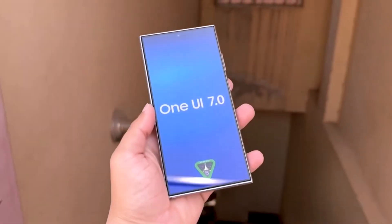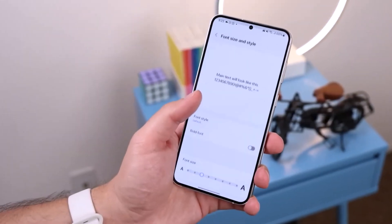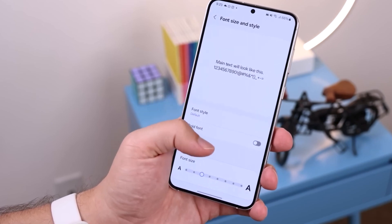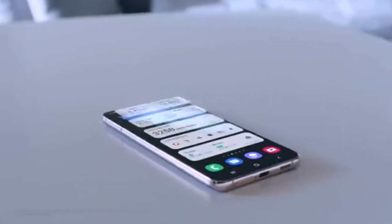Previous reports also suggest that Samsung might introduce a vertical app drawer with One UI 7.0, which could enhance the user experience even further. One of the most requested features by Samsung users has been a built-in app lock.